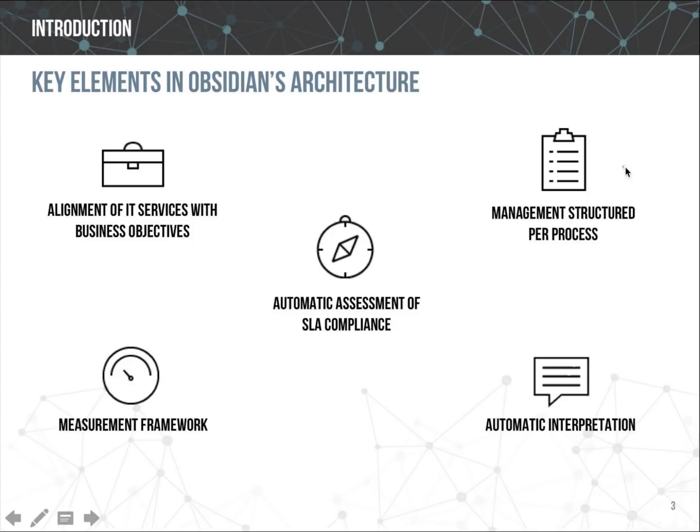A third key characteristic of Obsidian, shown at the top right of the slide, is its organization per process. The default model is based on four dimensions of analysis corresponding to five ITIL/ISO 20000 processes: service availability, service capacity, service desk as a synthetic indicator of incident and service request processes, and service level as a calculation of the previous three. Starting in Obsidian 2.3, this default set will be complemented with optional dimensions.